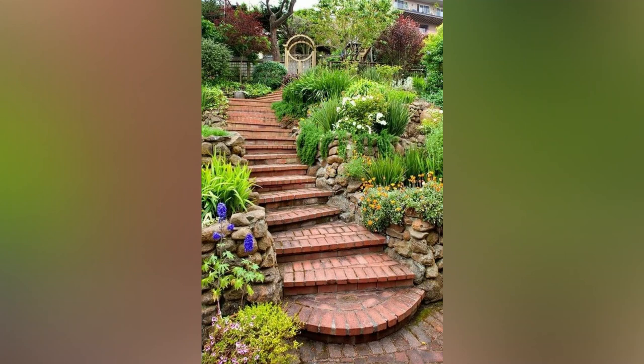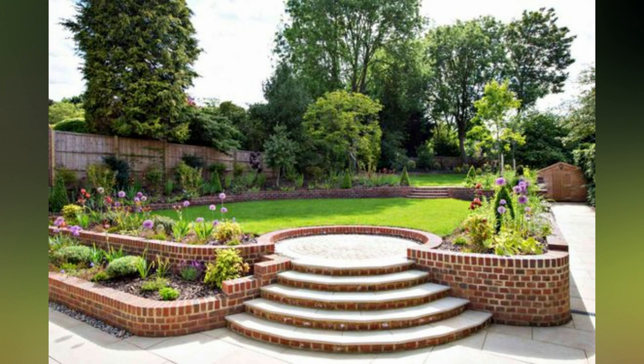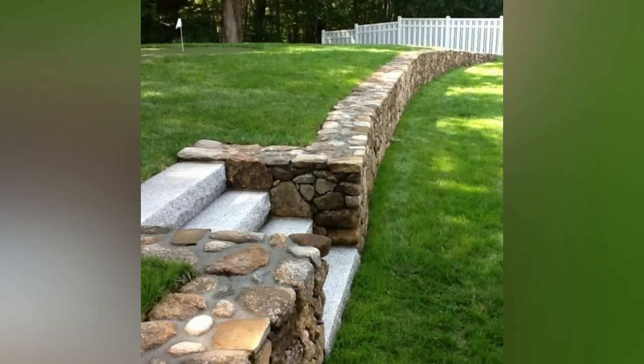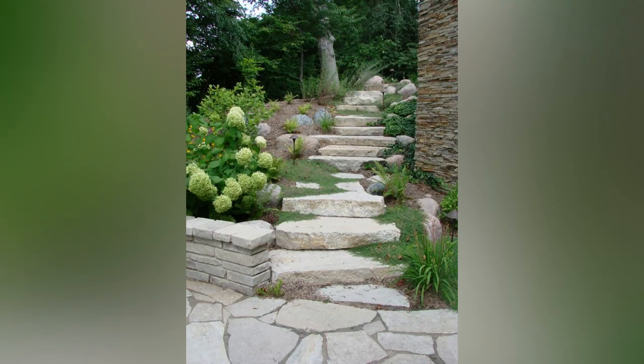Hello friends, welcome back to our channel. Today we are going to give some information about slope garden landscaping. Before that, if you want to set up your garden with us, please contact us. Slopes can pose a landscaping challenge, but with the right ideas and techniques they can be transformed into breathtaking gardens. By harnessing the natural contours of the land and incorporating clever design elements, you can create a unique and visually appealing landscape.